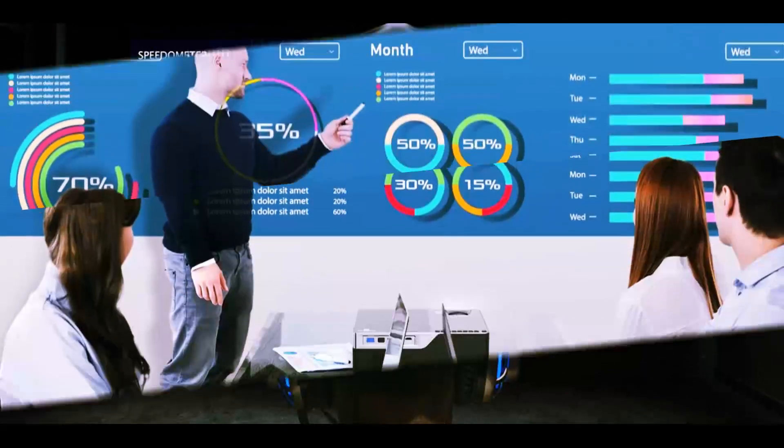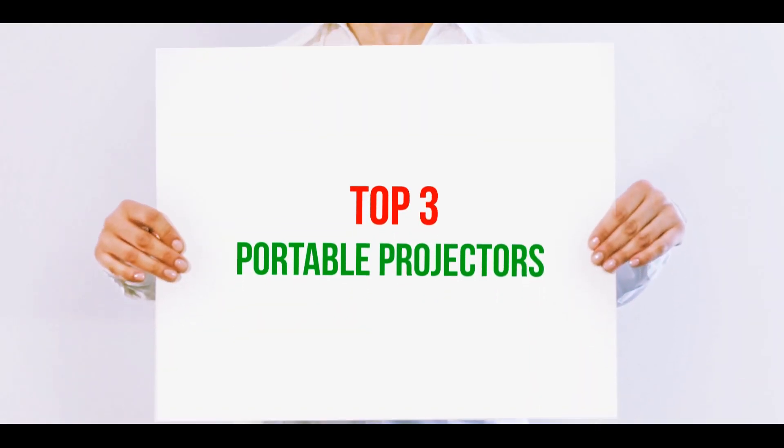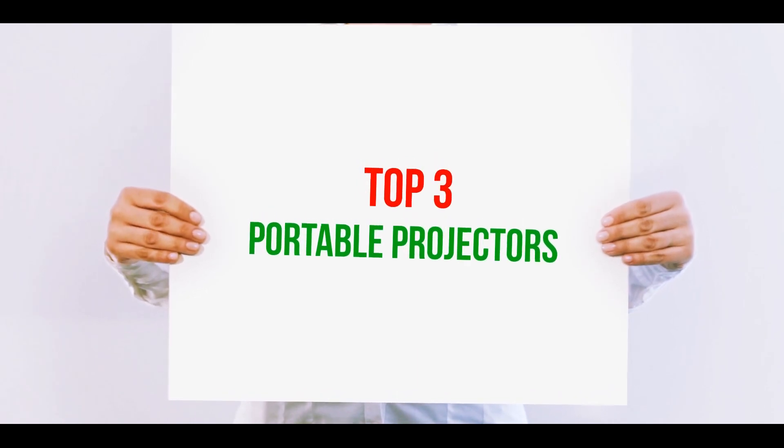Hi guys, welcome back to my channel. In today's video we're going to check out the top three best portable projectors.